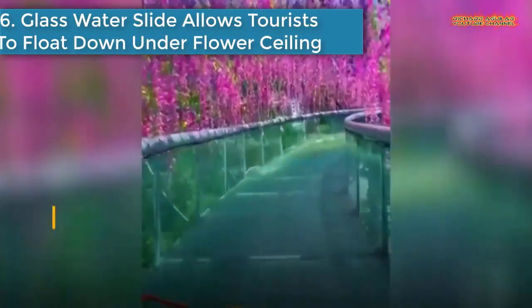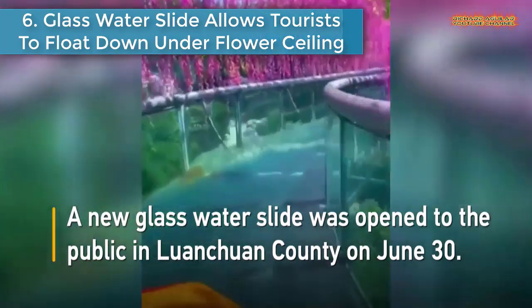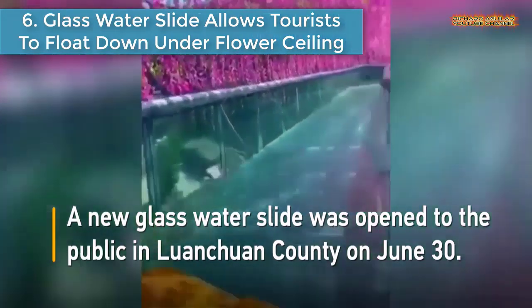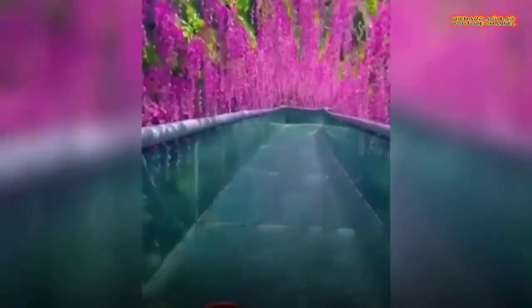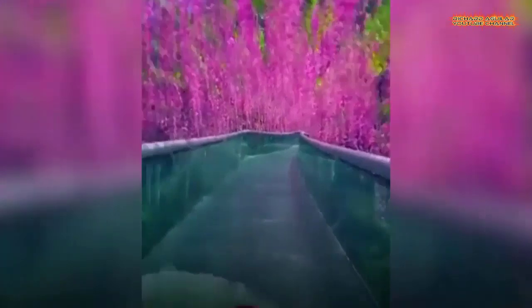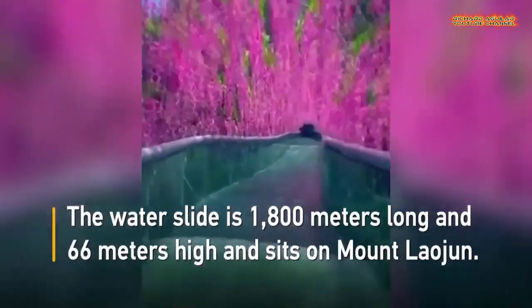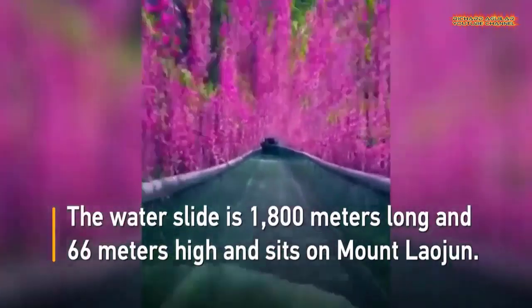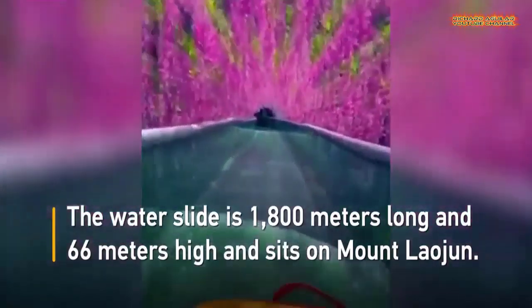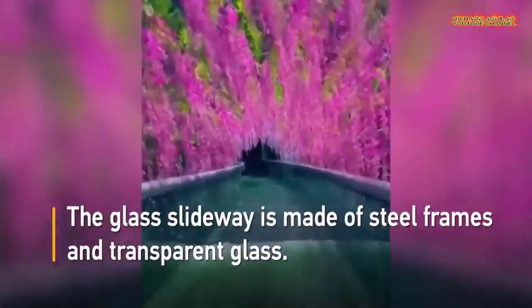Number 6 is Glass Water Slide Allows Tourists to Float Down on Their Flower Ceiling. A new glass water slide has opened to the public in Wuyuan County of central China's Henan Province. The water slide is 1,800 meters long and 66 meters high and sits on Mount Laojun.